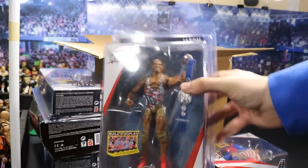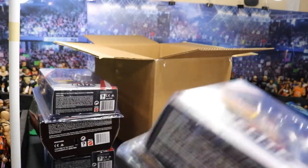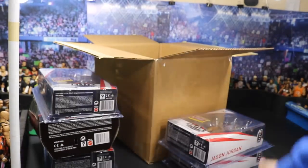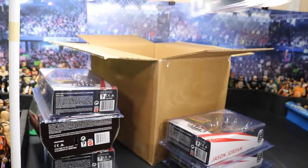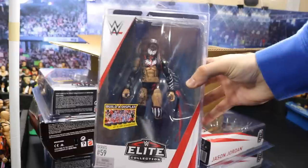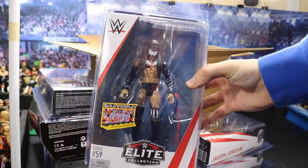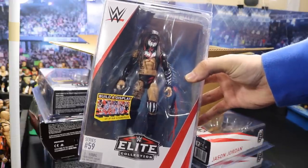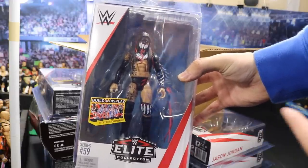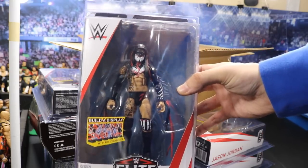I cannot wait to crack these open. Let me know down in the comments which ones you guys want reviewed first, because we're going to hook up the most accurate and realistic review you'll find here on YouTube. Next we have the Elite 59 Finn Balor in the demon attire. I love this Finn, but I wish the body mold was correct — that's a big disappointment. Maybe one day I can do a torso swap and paint up the chest the way I do with my other custom Finn Balors.